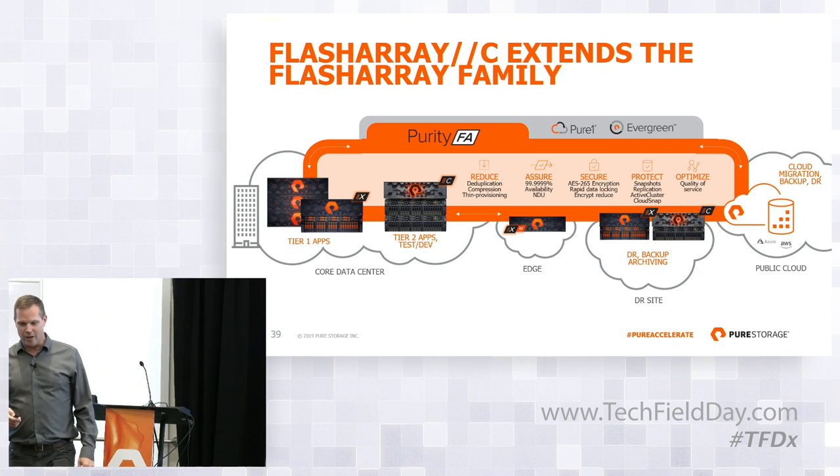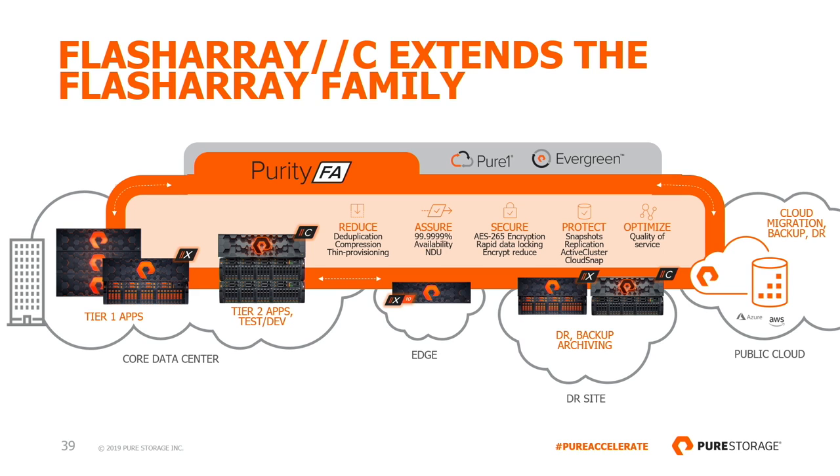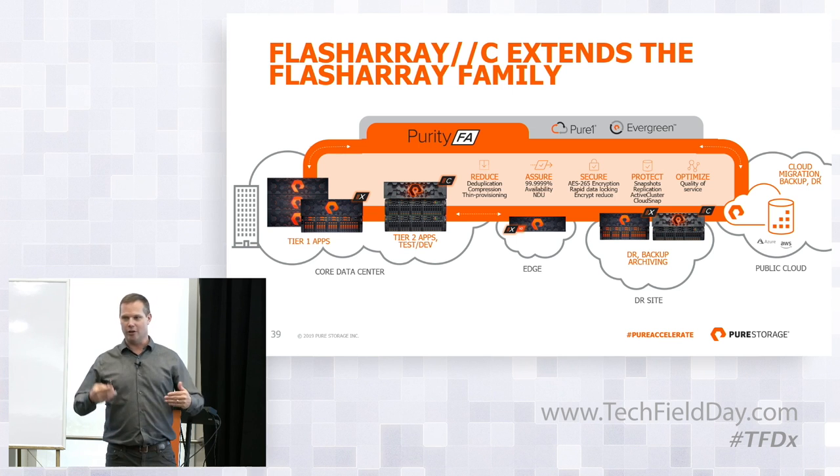As Mayank pointed out, the FlashArray C is a FlashArray — it's part of the FlashArray family. It's going to have a lot of interoperability. You can take snapshots on the FlashArray X, you can offload those to the FlashArray C. That really allows you to have a much richer set of data protection flows and test and dev flows. You can start to retain more of those — before you could only afford a certain number; now you can retain more. Both arrays are going to work with Cloud Block Store and Cloud Snap. We will have sessions that talk about how to build up some of these environments.